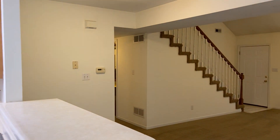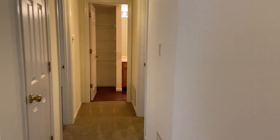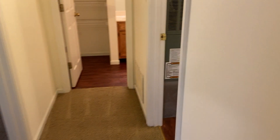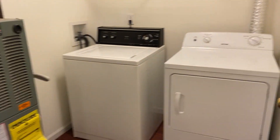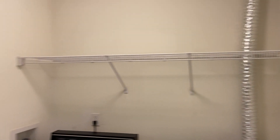Heading back inside, we're going to head down that hallway. Got a few different rooms to take a look at. First, we have a little storage closet right here. Next is going to be our laundry room — washer and dryer are included with the home — and then a storage shelf up there.